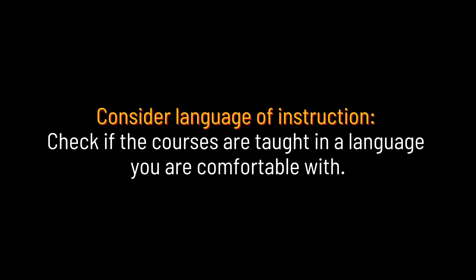Consider the language of instruction. Check if the courses are taught in a language you are comfortable with.